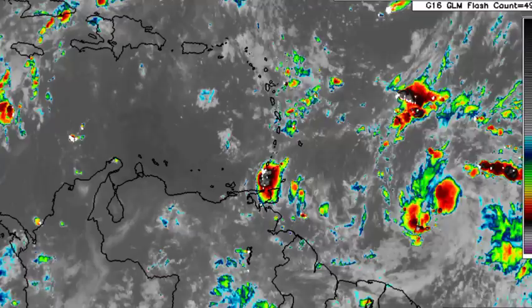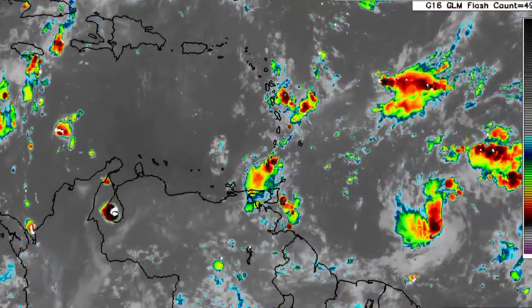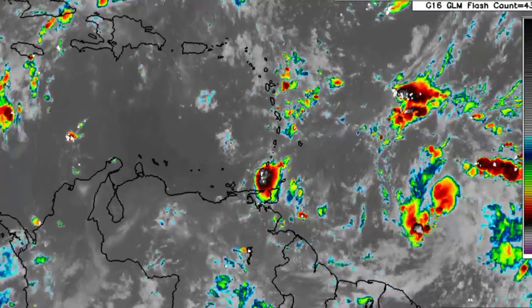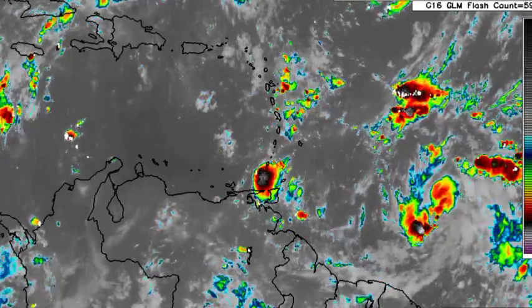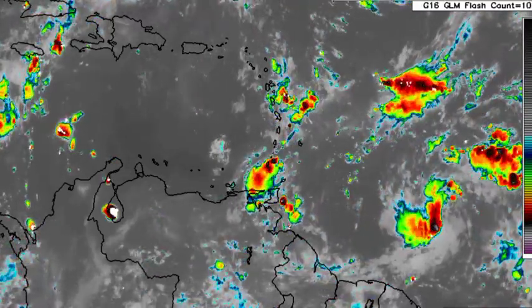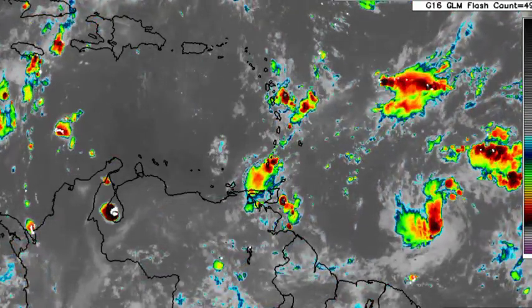Areas such as Martinique, St. Lucia, St. Vincent and the Grenadines, Grenada, Trinidad, Tobago, and even Barbados should all be keeping an eye on this disturbance for impacts. If you're there, please take the necessary precautions and stay safe. Even though impacts might not be too major, they could still be significant in various areas, so please ensure you're keeping an eye on this system as time goes by.